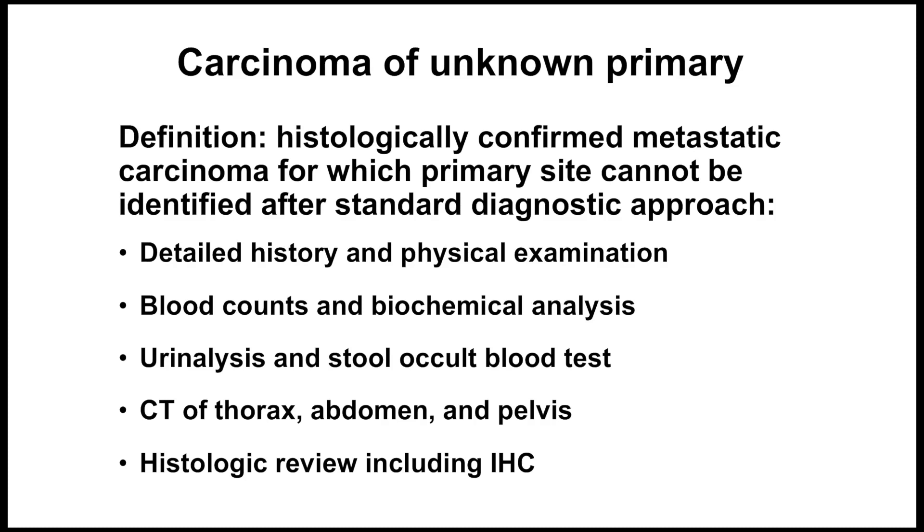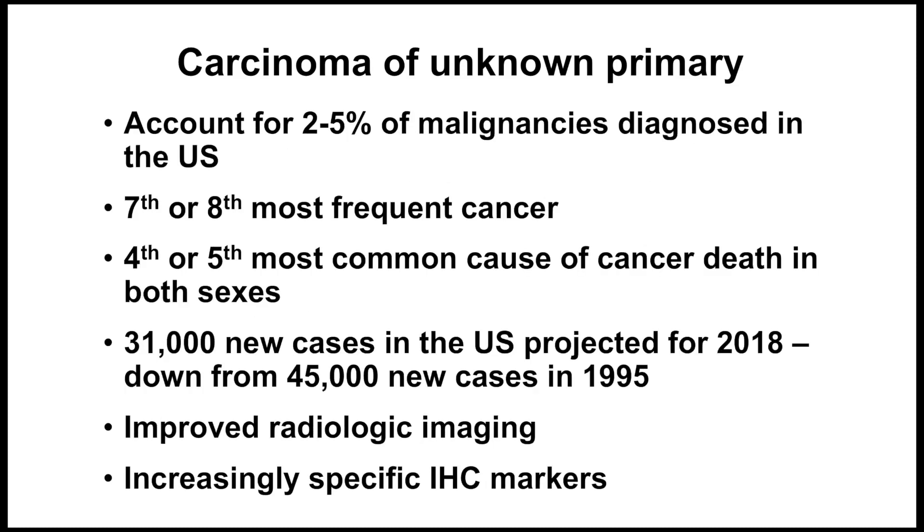As we go through this session, we're really not only talking about carcinoma of unknown primary — we're talking about what markers are helpful to support a clinical impression of a metastasis from a known site, or in patients who have more than one potential primary, how do we sort out the differential diagnosis with immunohistochemistry. Strictly defined, carcinoma of unknown primary accounts for between 2% and 5% of malignancies diagnosed in the United States and is a relatively common cause of cancer deaths in both sexes.